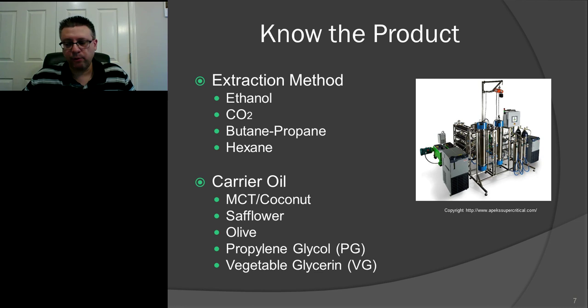The last extraction method I want to discuss is hexane, and to a point naphtha. This is an older way — the beginning of Rick Simpson Oil. People used naphtha and then hexane to extract the product. A lot of the isolate products you see on the market — when somebody tells you this is 99.9% pure CBD or pure THC — many of those are extracted with hexane. I am not a fan of hexane because it's actually very dangerous and can cause cancer in some people. As a rule of thumb, I always stay away from hexane products, which appear mostly in the isolate world rather than full-spectrum products.